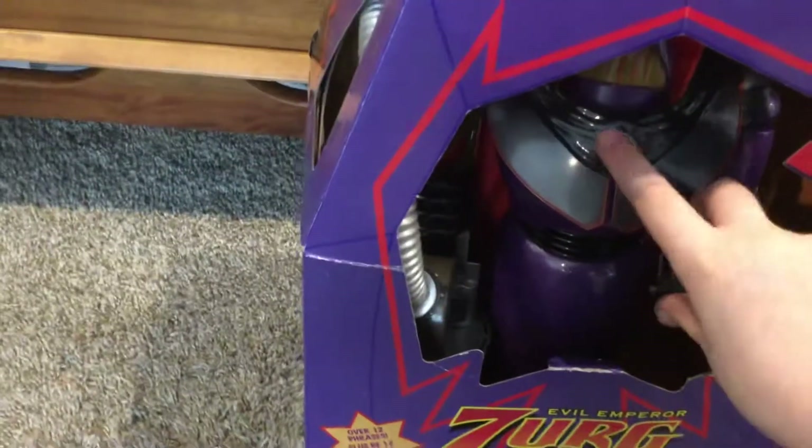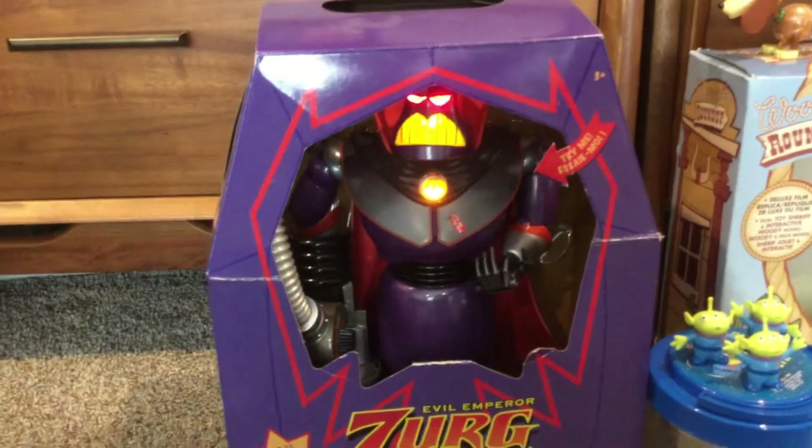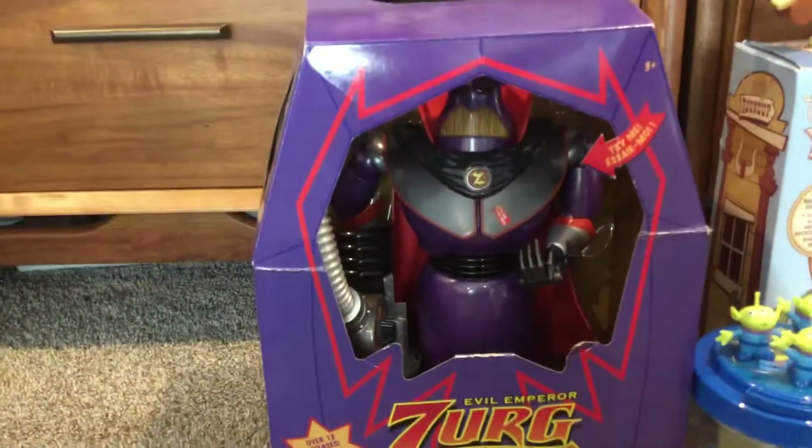Let's get down to the bottom. This is Emperor Zurg — he doesn't really do that much. That's the third one. And here are my boxes — there's a little Slinky vending machine thing.